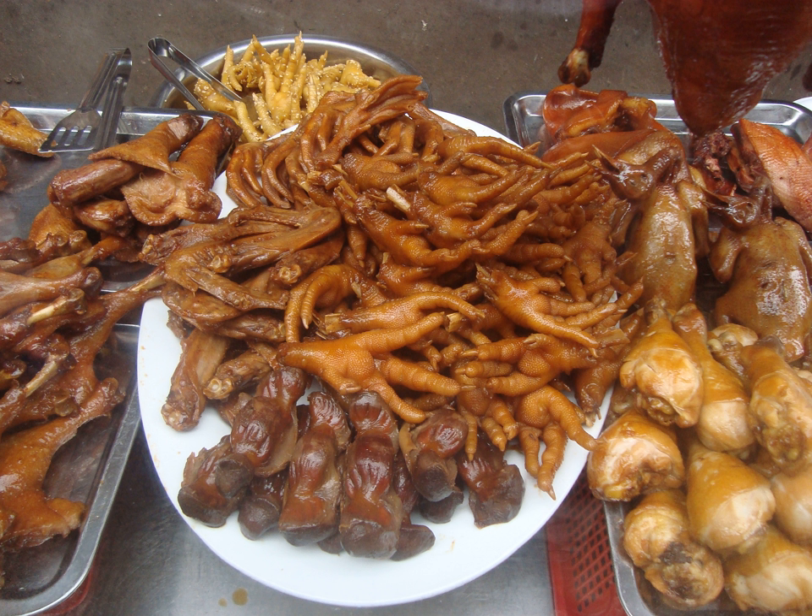In Thai cuisine, the chicken feet are served in a variety of dishes, such as in a version of chicken green curry.